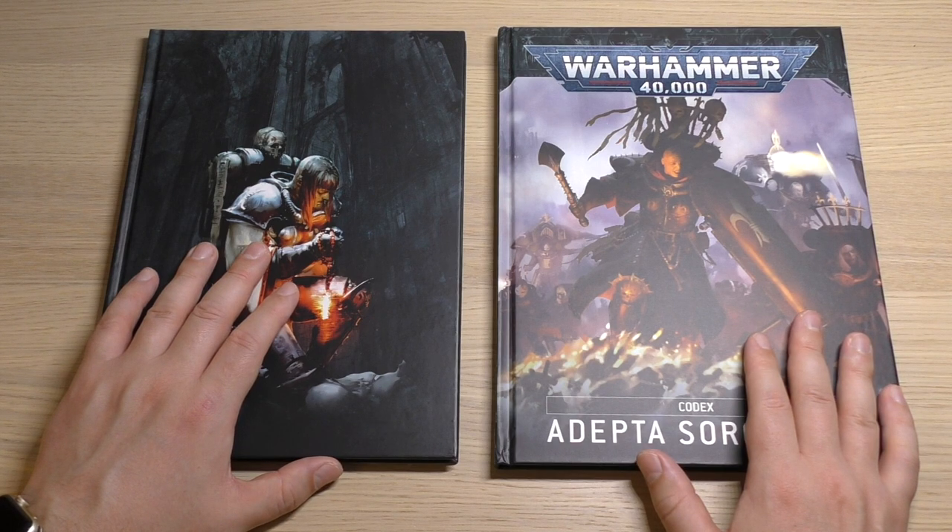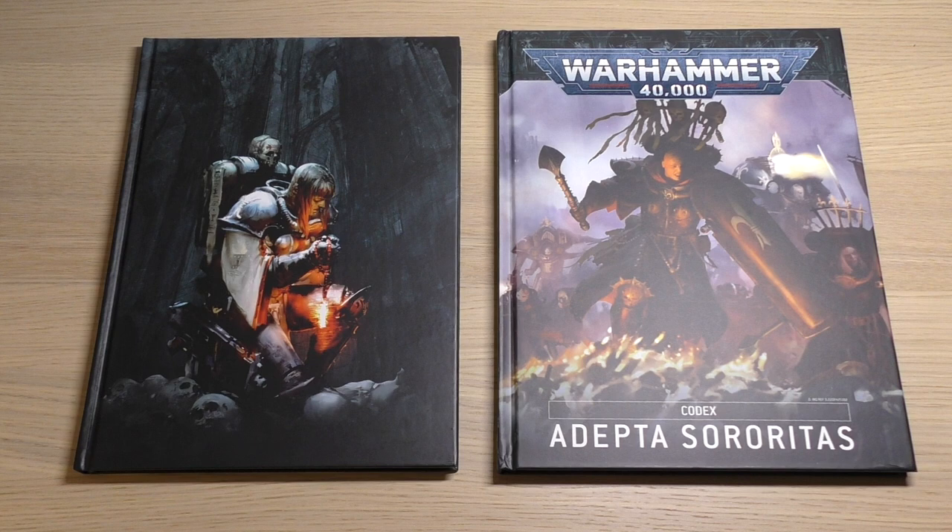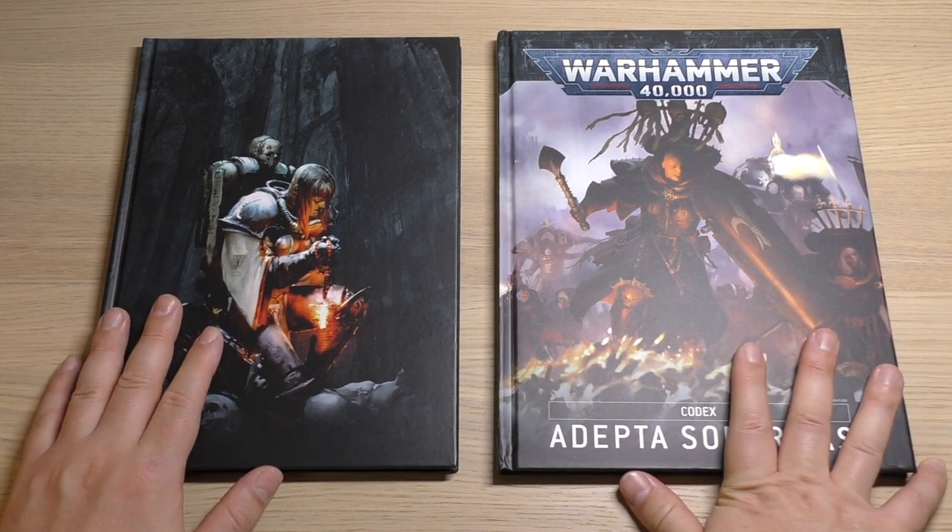You've got 128 pages for the new codex and 112 for the old one, so you are getting 16 more pages. In terms of units, they've been bumped up to include an extra 8 units, so you're looking at a grand total of 8 extra pages if you wanted to look at it that way.